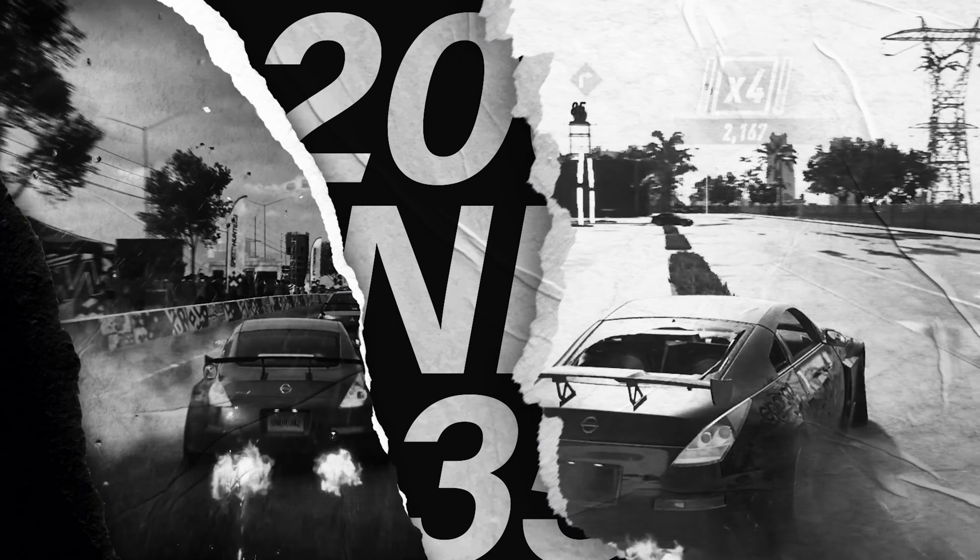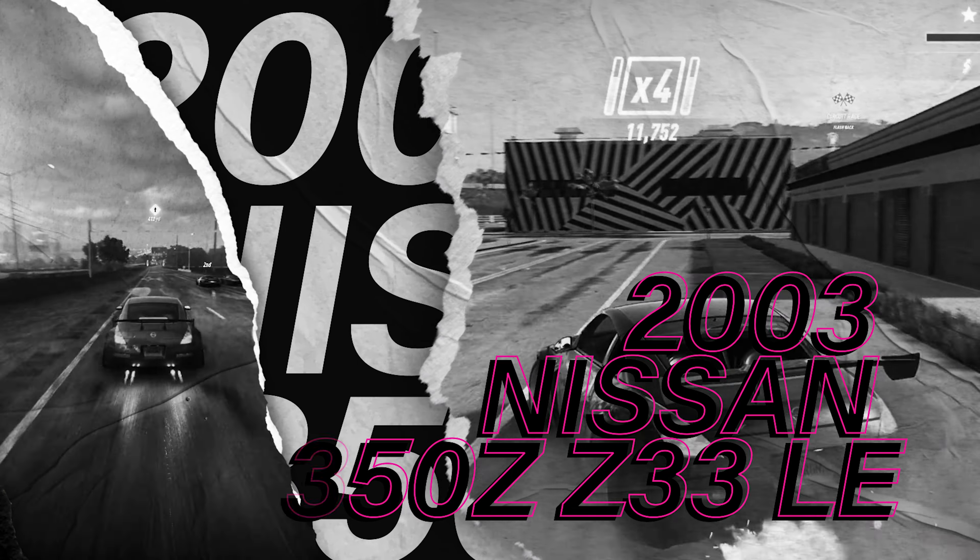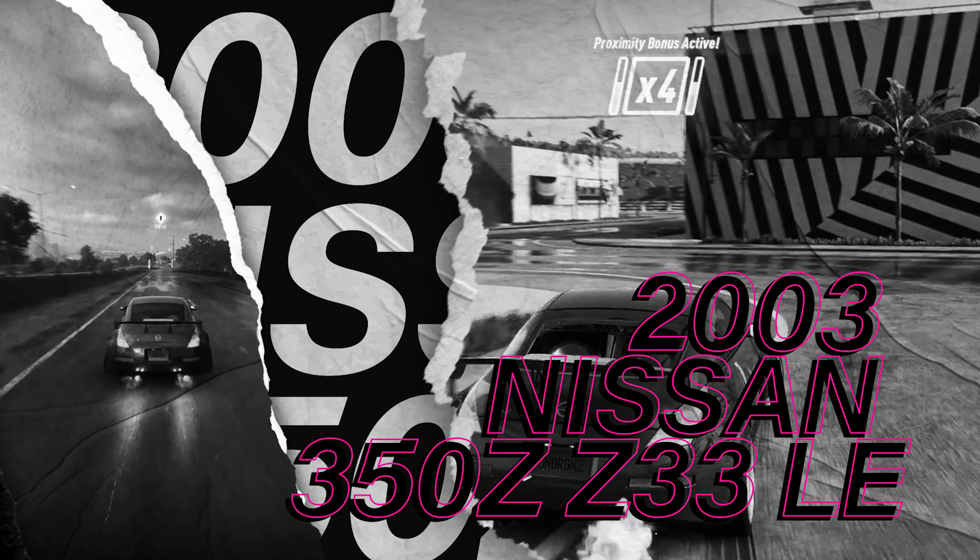Welcome to the Militia Gaming Community. I'm Trigger and today we talk about the 2003 Nissan 350Z Z33LE in Need for Speed Heat.